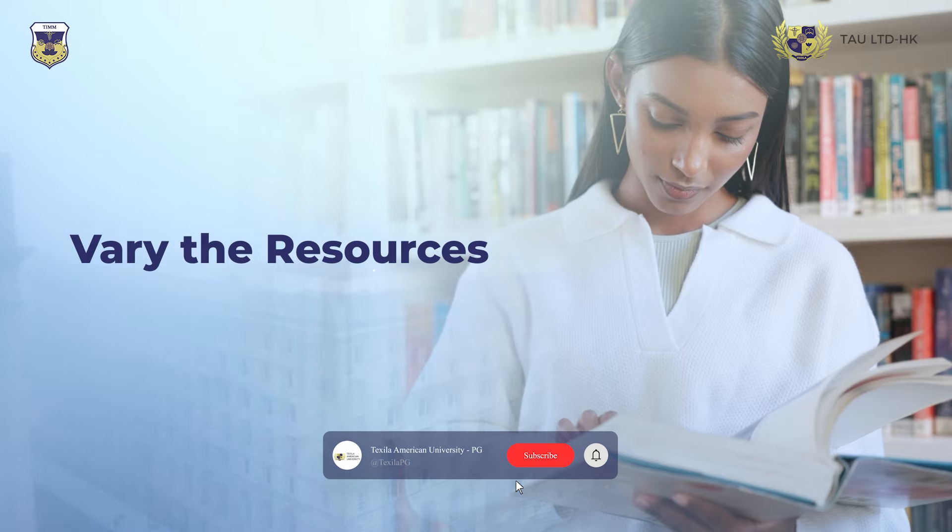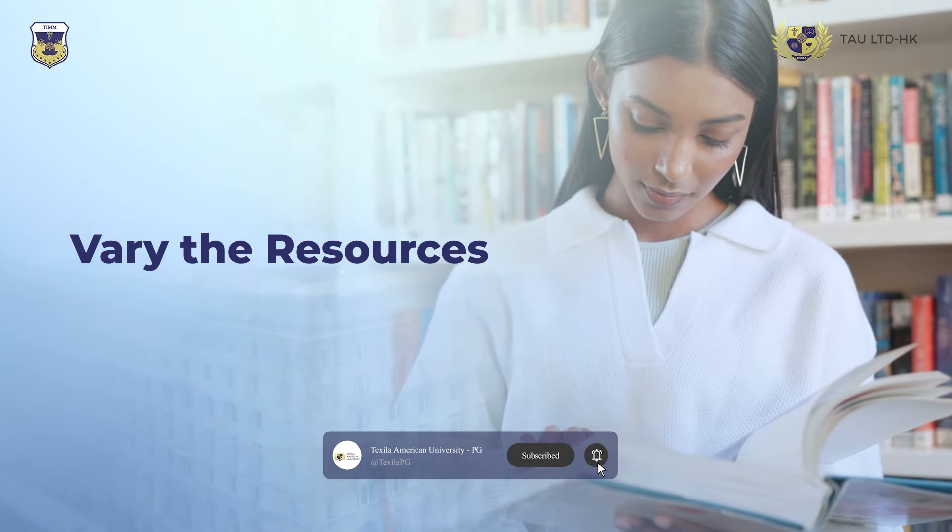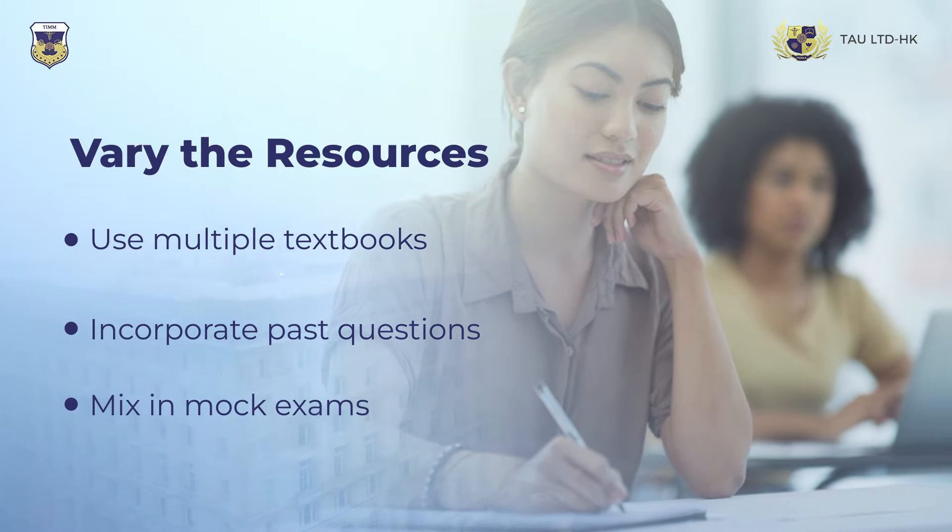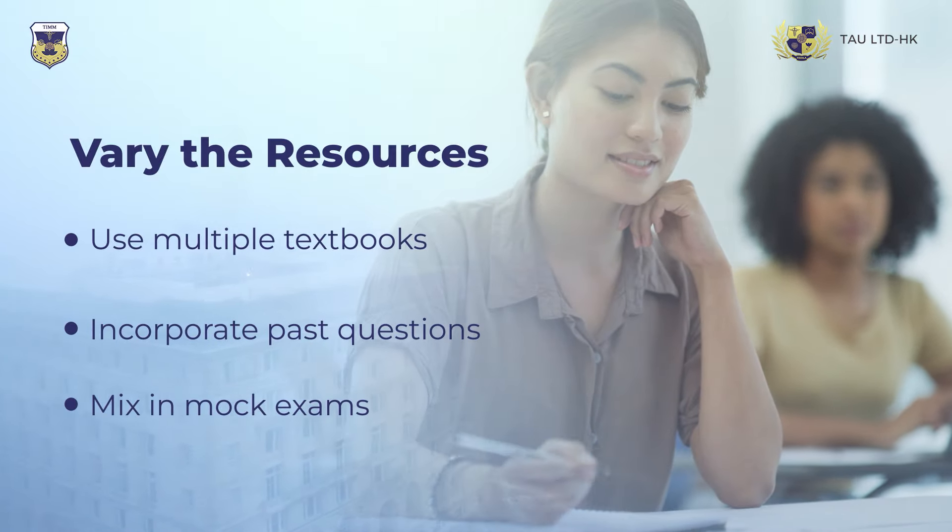Finally, vary your resources. Relying on just one textbook isn't enough. A combination of different books, past questions, and mock exams will enhance your knowledge and keep your study sessions productive.